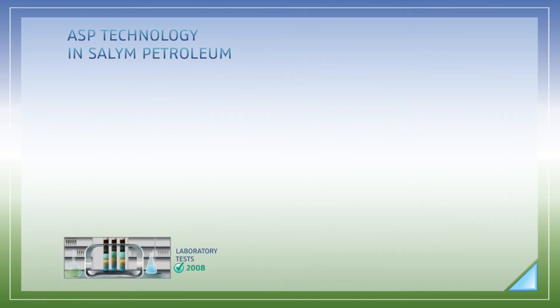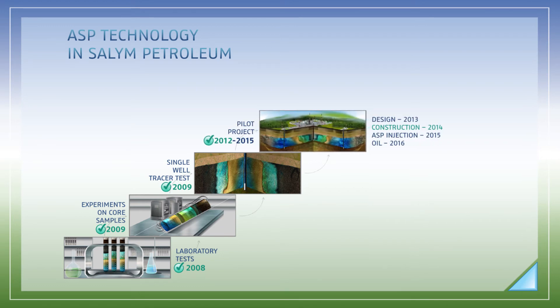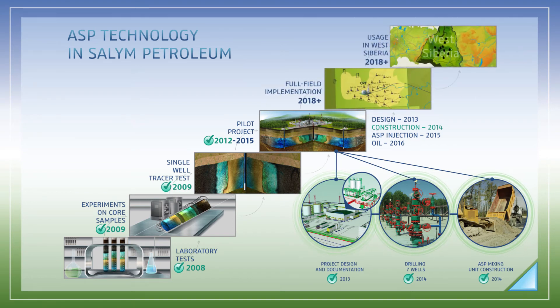Salim Petroleum has been studying the ASP technology since 2008. The company has already completed a series of laboratory and field tests with impressive results. The use of the technology in a single-well tracer test demonstrated the displacement of 90% of oil left in the formation after water flood. Salim Petroleum is currently executing a pilot ASP project — the company has prepared and endorsed the required project documents, drilled seven ASP wells, and started construction of the mixing unit. In early 2015, Salim Petroleum is planning to start injecting the mixture and proceed to experimental production. The company will be ready for full-field implementation of the technology as of 2018.